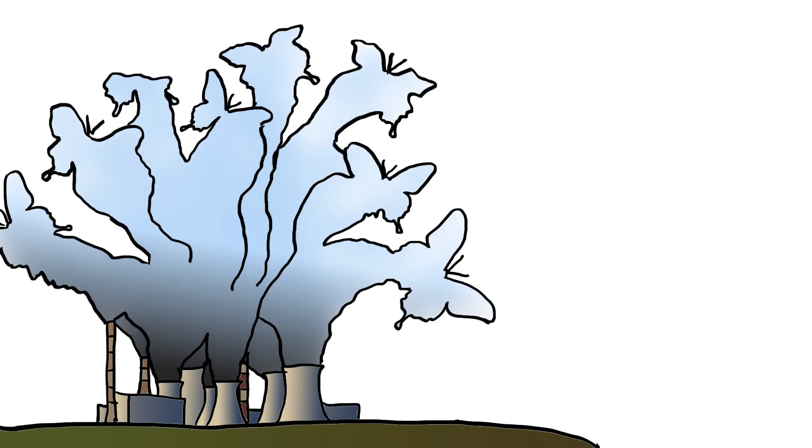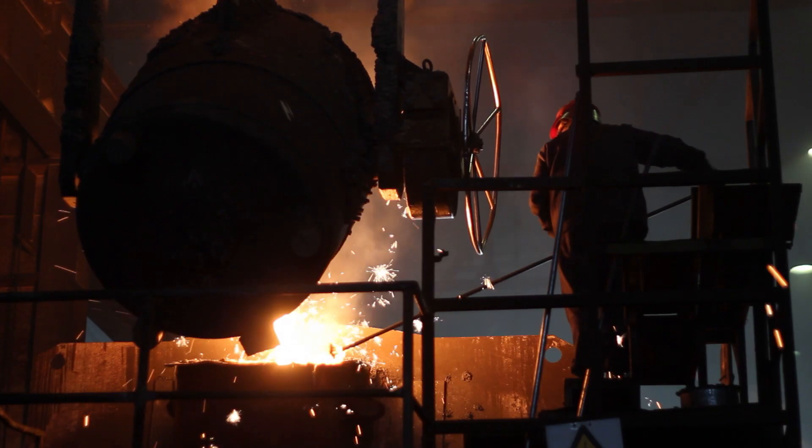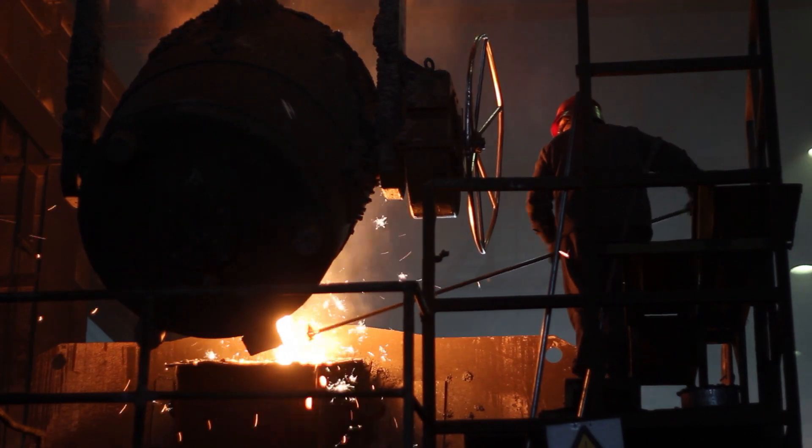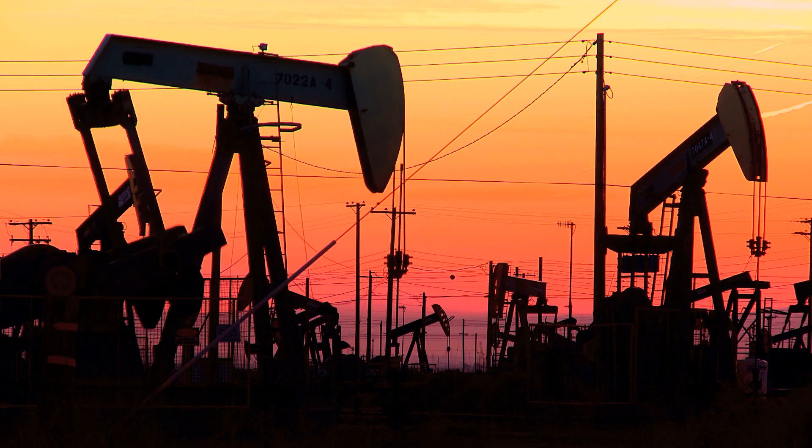Air pollution is one of the most urgent and critical problems that humanity faces today. Many activities that are essential to our progress, our economy and our well-being are unfortunately associated with generation of pollution. These are manufacturing industry, chemical industry, and oil and gas refining industries. They all generate a lot of pollutants that need to be removed or destroyed before they release their exhaust into the air.